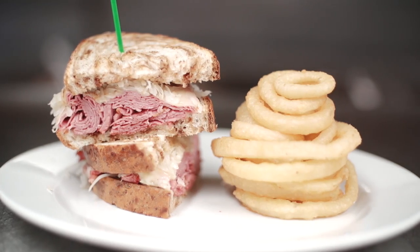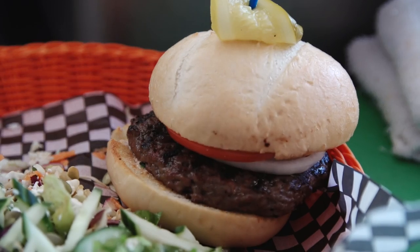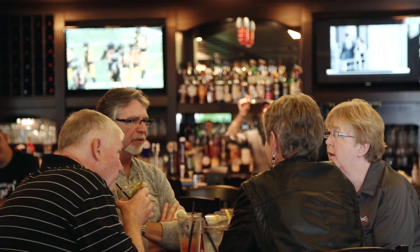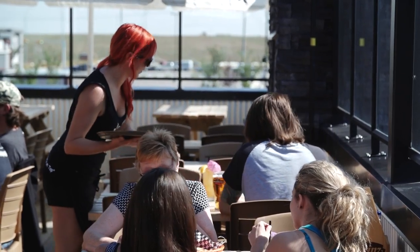The food is really good. I ordered the pub burger and it was really good. The atmosphere is great. There's lots of people, lots of great conversation. Just really friendly, low key, nice atmosphere.